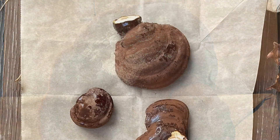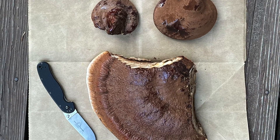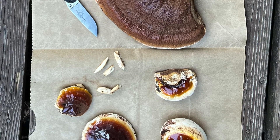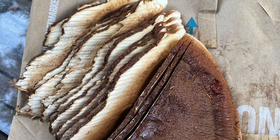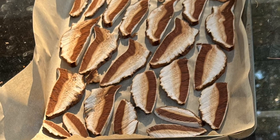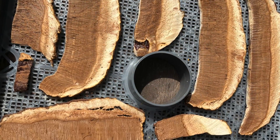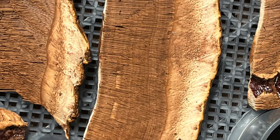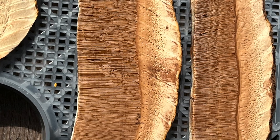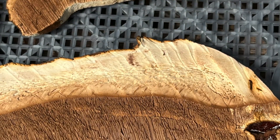Once you harvest reishi, begin processing it as soon as possible — once collected it dries out and becomes hard as a rock and very difficult to work with. I generally start by slicing it into really thin strips, then drying them for storage. If possible I prefer to dry them in the sun, because sun exposure causes mushrooms to convert ergosterol into vitamin D2. A lot of people are surprised to learn they can add vitamin D to their diet through sun-dried mushrooms.